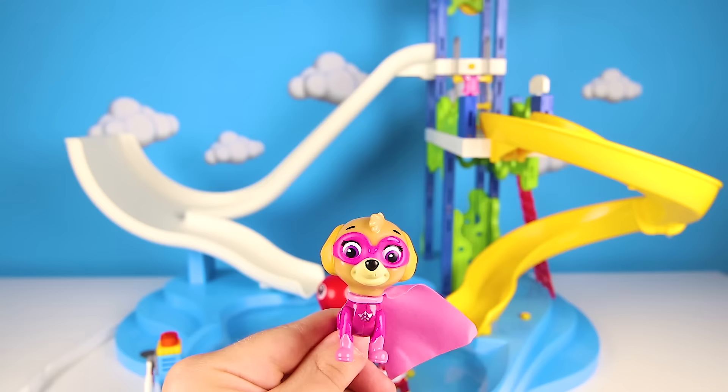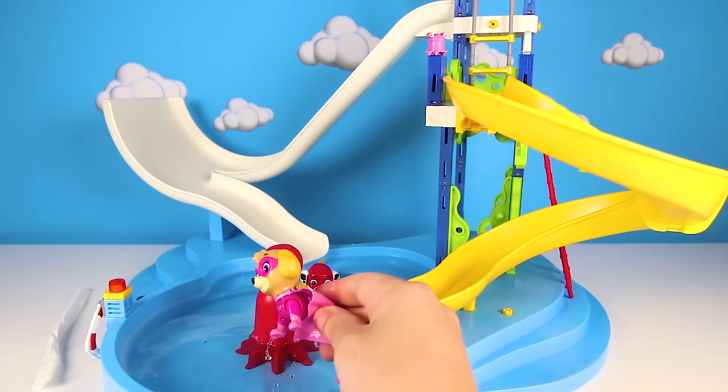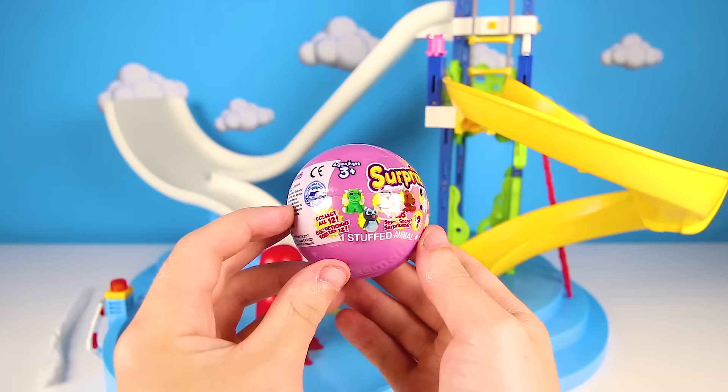Ready, set, go! Wow, you did it Skye! Awesome job, I'm so proud of you! Thanks Ellie, that was so fun! I think I can do the big slide now! Skye is so brave! But first, you get a surprise toy! Awesome! It's a Surprisimo surprise egg! This paintball has a very special Surprisimo toy inside!